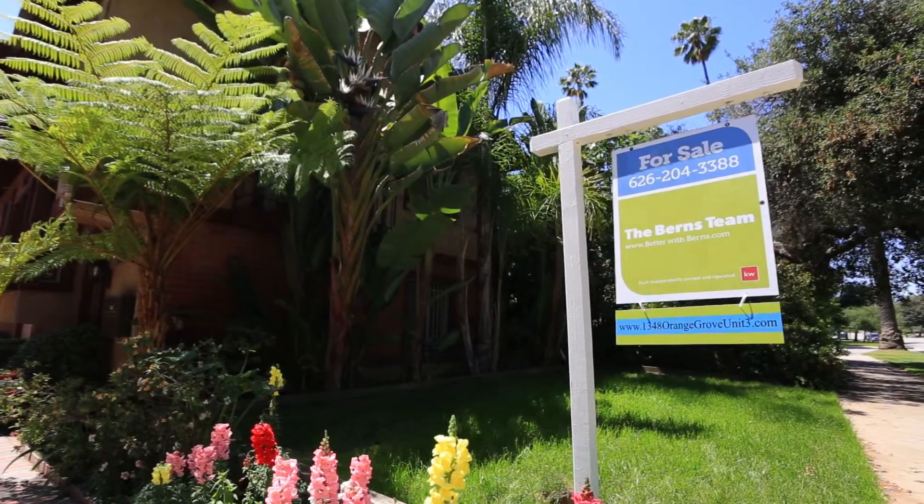In addition to taking a look at this video, we encourage you to go to the personal website which we've created for this property at www.1348orangegrove.com. There you can find over 20 photos and a personal floor plan where you can figure out how to fit your furniture in this home.